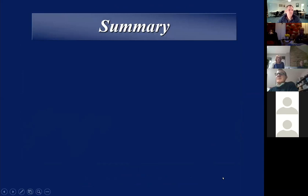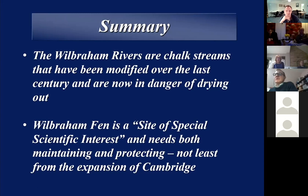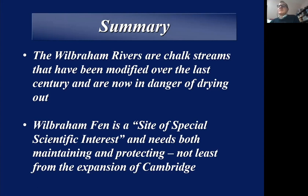I thought I'd summarise what I was going to say early on so you get the message. Basically the Wilbraham Rivers are a couple of chalk streams. There are quite a few chalk streams around this area along the line of a bed of chalk geologically. They've been quite heavily modified because of land use over the last century or so, but they're now in danger of drying out. Wilbraham Fen is an SSSI, which also has some protection issues and a fairly interesting history, and to some extent it's been overlooked, which has been partly to its advantage.